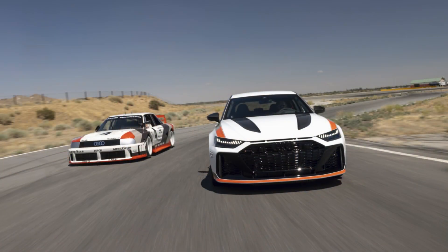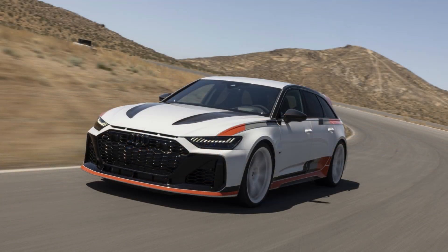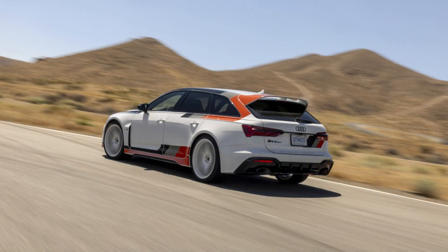We're moving over to Audi because they've really brought out something slick. It's a 2025 RS6 Avant, which I think means go fast. And GT. And it's a tribute car — a limited edition for sure.